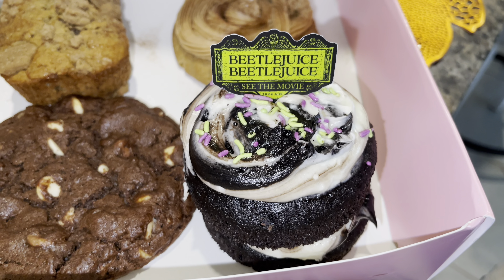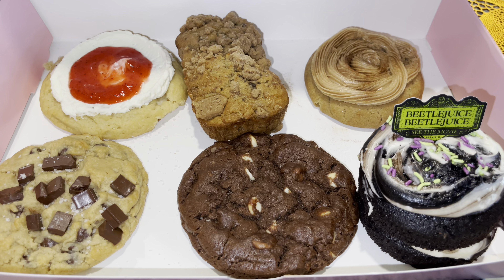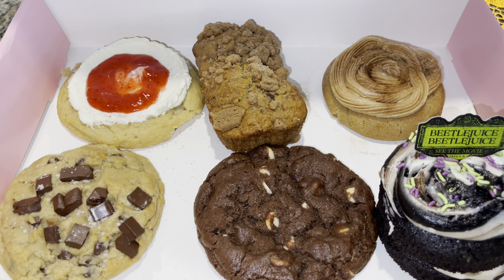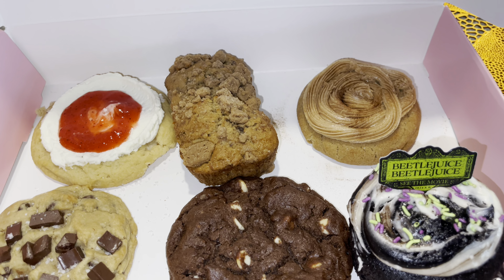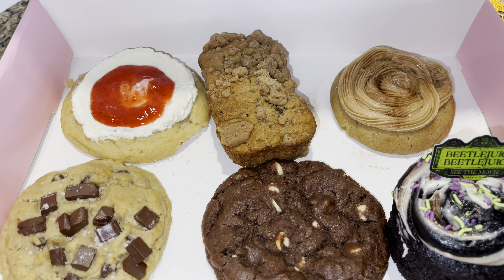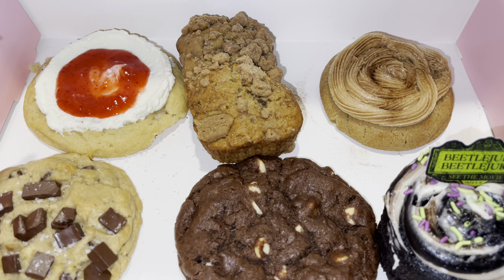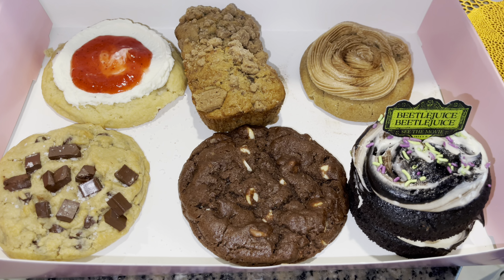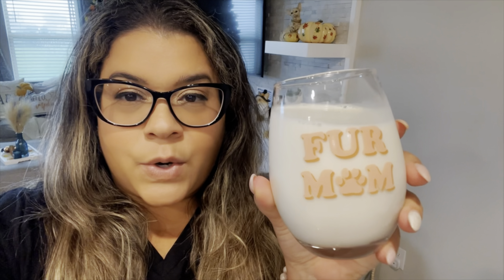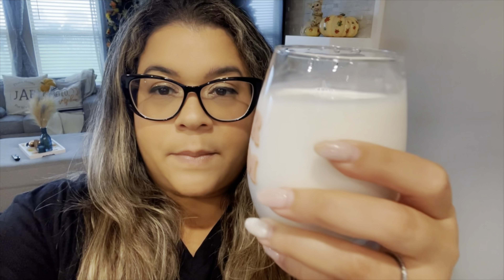I'm gonna do a taste test. Brendan, you want to do a taste test with me? Yeah, I'll probably eat everything. I'm gonna tell you which one I might vomit on — but that's the one you tasted with your cousins, the raspberry lemonade. This is strawberry — it's the pink lemonade one you tasted before. I'm concerned about the Beetlejuice. I'm using my little wine glass that my son Jaden gave me. Got the milk ready for these cookies.